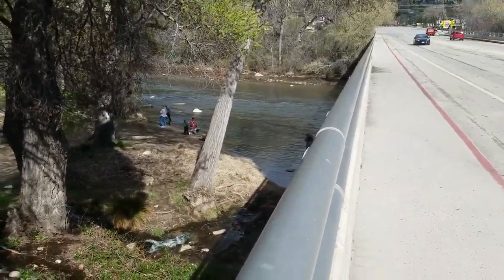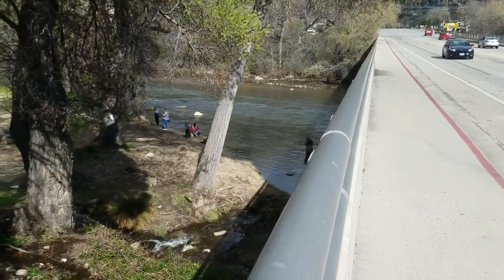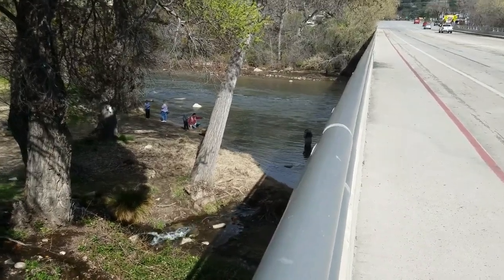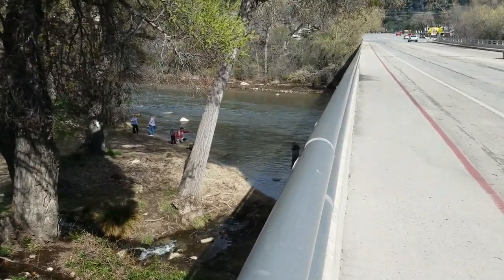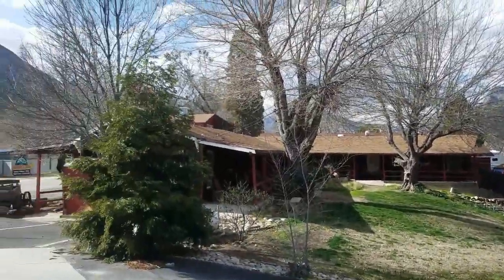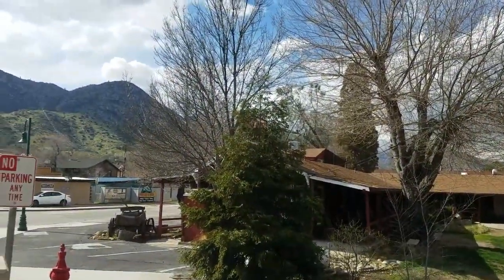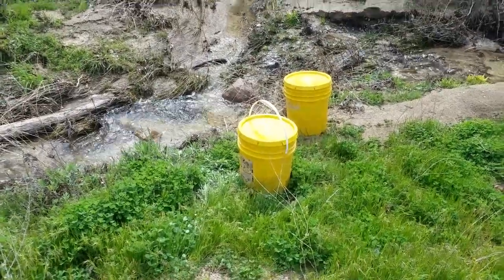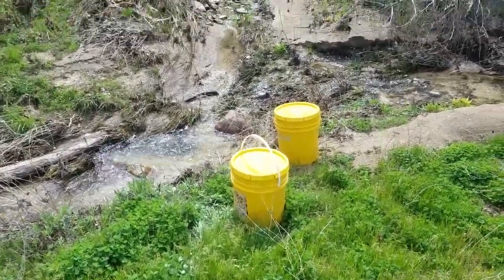Our adventures are going to consist of four-wheeling, fishing, prospecting — which we're doing today — whitewater rafting, lake sports, and all kinds of stuff coming up. I invite you to tune into my channel and come along for the adventure. This little creek here — I'm filling up some buckets.